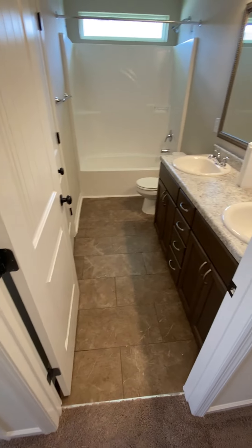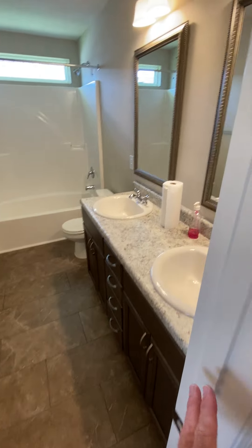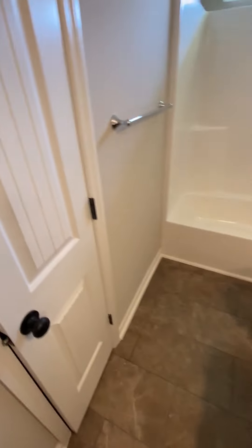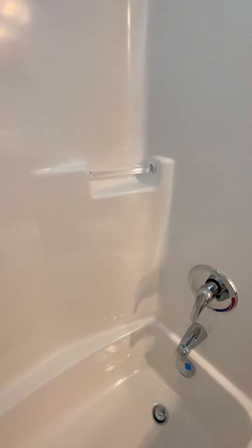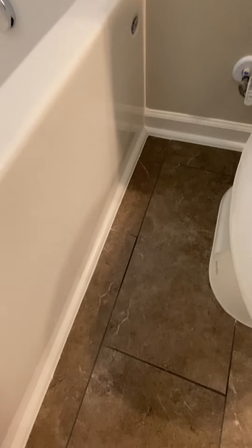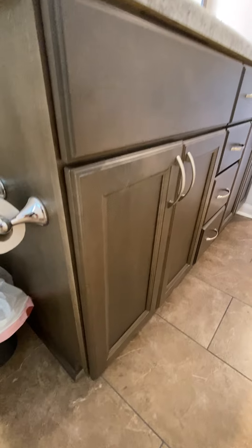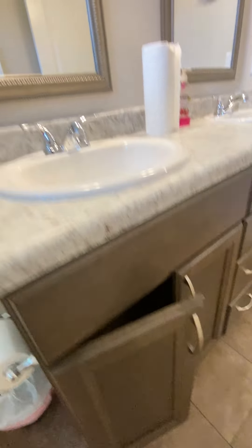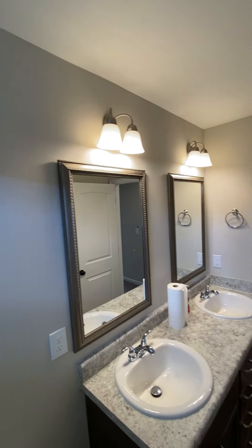There's a full bath with taller countertops, dual sink vanities, two mirrors, tile floor, linen closet, tub over the window. The soft close doors are pretty common for Beasley builds.